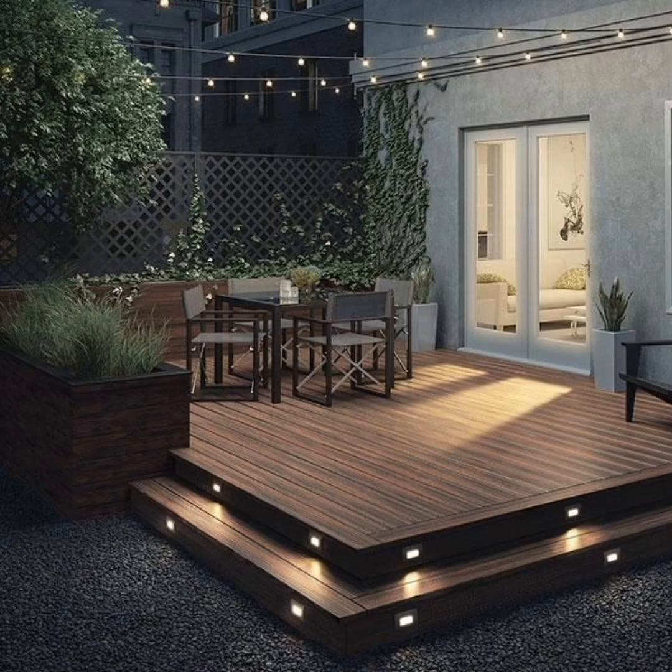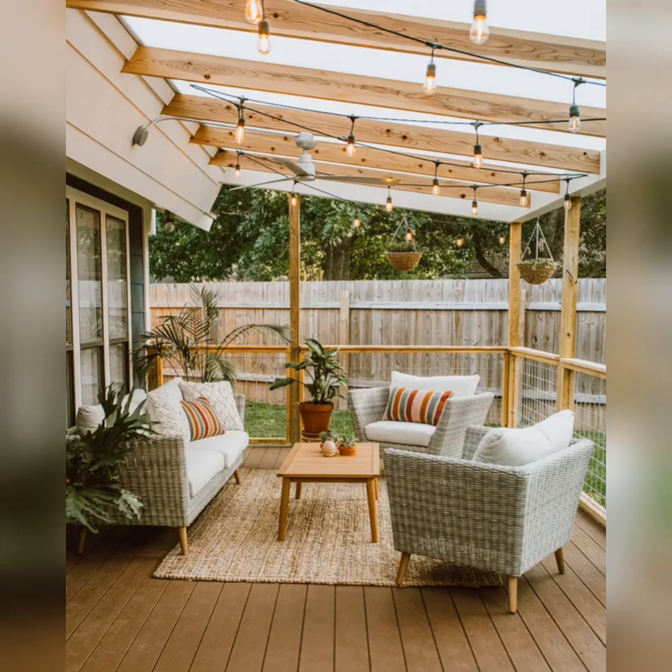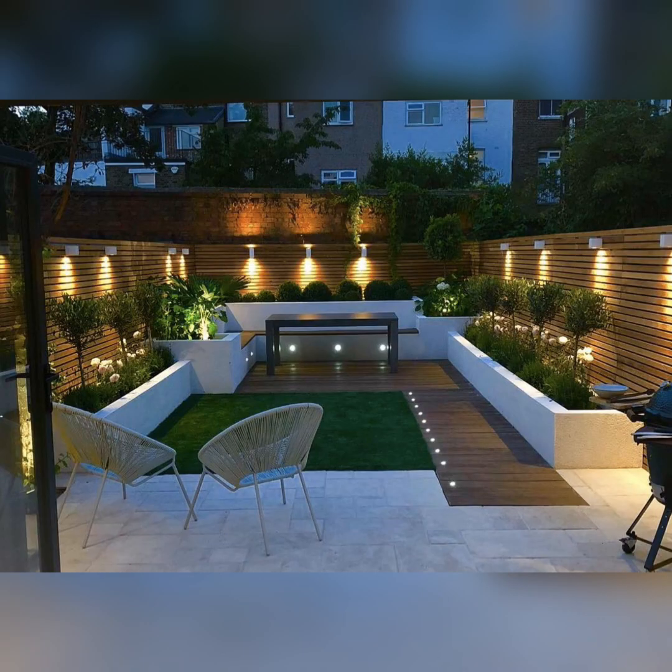For a touch of elegance and shade, consider adding a pergola. With climbing plants or sheer curtains, a pergola can provide privacy and a serene atmosphere for your outdoor haven.